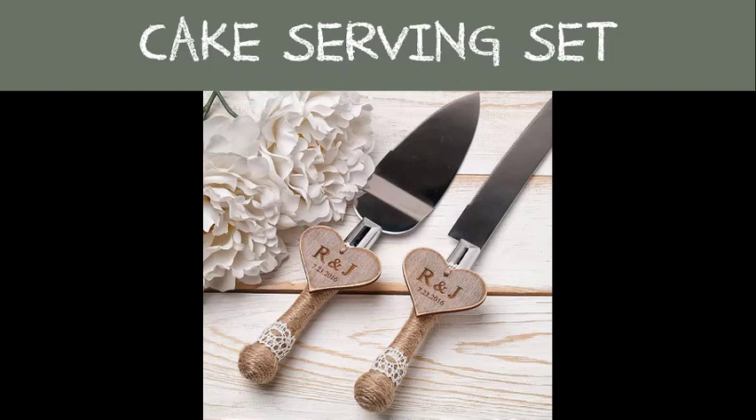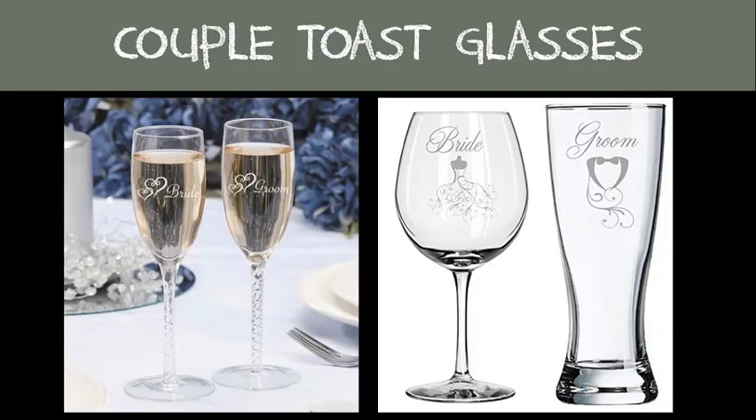Cake serving set: this is what you will use to cut and serve your wedding cake with. It's a keepsake to the couple and is often passed down to the next generation. Toasting glasses are the formal glasses you and your new spouse will use during the toasts and speeches — feel free to fill them with whatever you want; it does not have to be champagne or even something alcoholic.